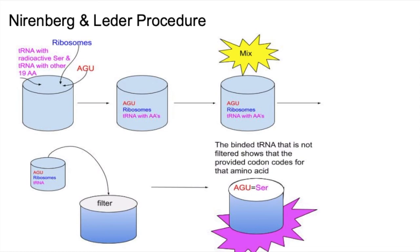This is how they identified the 61 other codons and their complementary amino acids. We can see this in my diagram here, where the contents are added, mixed, and filtered — and in this case, we find that AGU codes for serine.